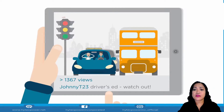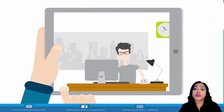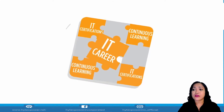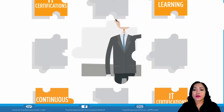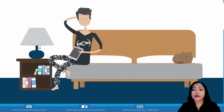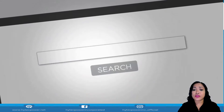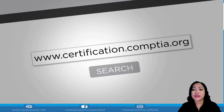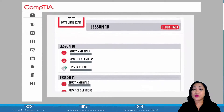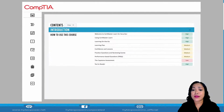Life moves fast. Is your IT career keeping up? Continuous learning and IT certifications are cornerstones to advancing an IT career. But who has time for that? Now you can fast-track your IT career with CompTIA CertMaster Learn — the comprehensive IT training solution from the world's leading vendor-neutral IT certification provider, built with official CompTIA content delivered through a step-by-step learning plan.